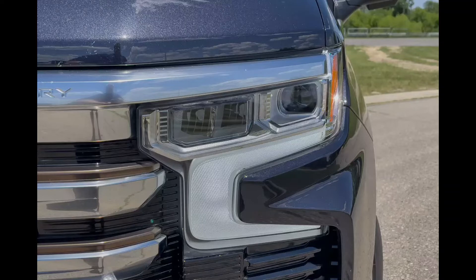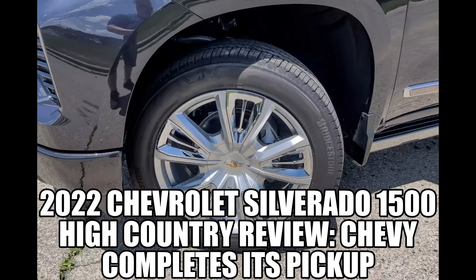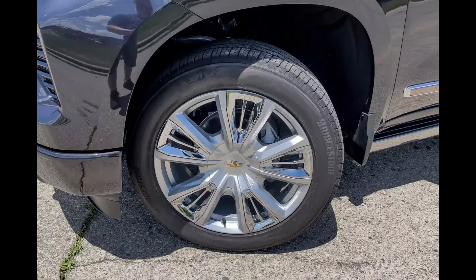Versus the competition, there are no more excuses over at Chevy, with the new Silverado easily on par with the Ford F-150 and Ram 1500 in every aspect and category.